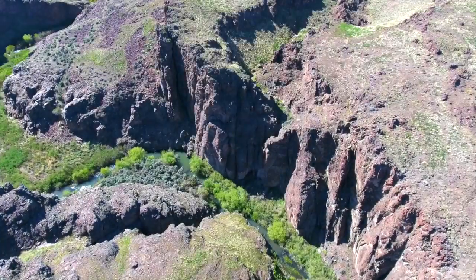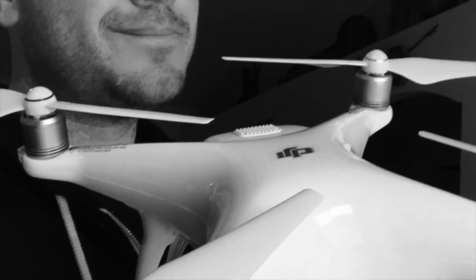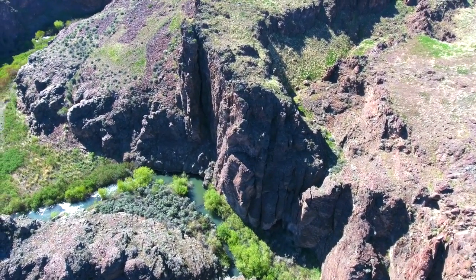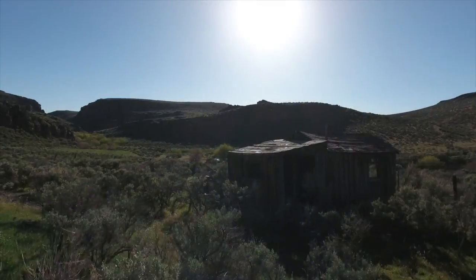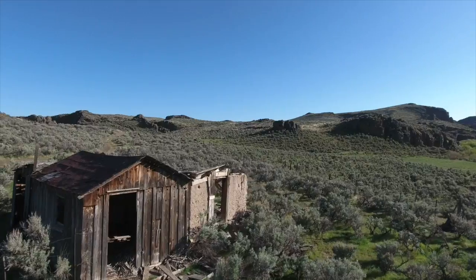In mid-April of 2016, I took my brand new DJI Phantom 4 out for a flight in southern Idaho. My intention was to capture some great scenery and hopefully do some reconnaissance for old homesteads, kind of like the one that you're seeing right here.